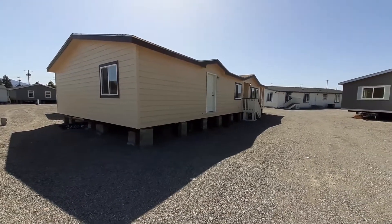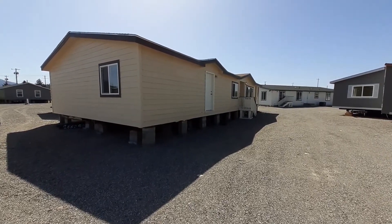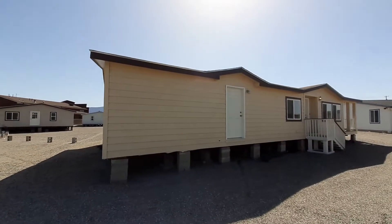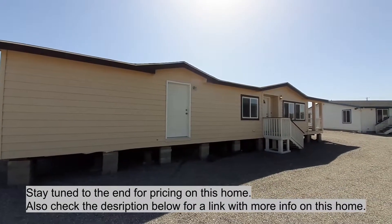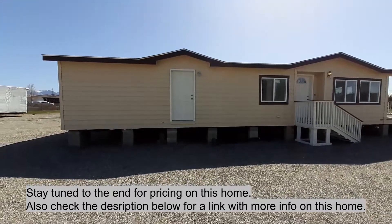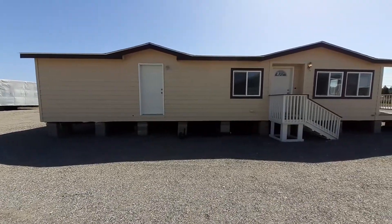Hello and welcome. This is Nate, Nate's Manufactured Home Tours. Got another great video for you today, another great home. I'm sure you're gonna like this one. So this home, as shown, is a two-bedroom, two-bath, can be optioned in as a three-bedroom, as I will show you once we get inside. I'm sure you're really gonna like this home.